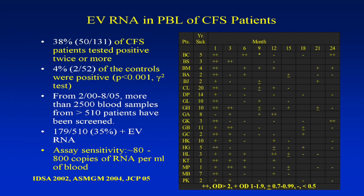The assay sensitivity was about 80 to 800 copies of RNA per ml of blood. Any time we had less than 8,000 copies, we don't have any positive samples. So the RNA, even when present, is at very low levels. Looking at serial blood samples from the first 20 patients — taken at three months, six months, and up to 24 months — you can see some positive and some negative results. It's very rare to see a patient with a positive sample every single time. This is not like HIV, hepatitis B, or hepatitis C, where patients are constantly positive.